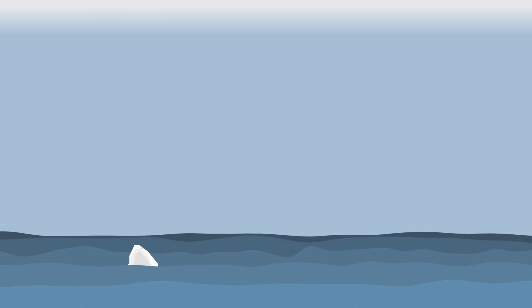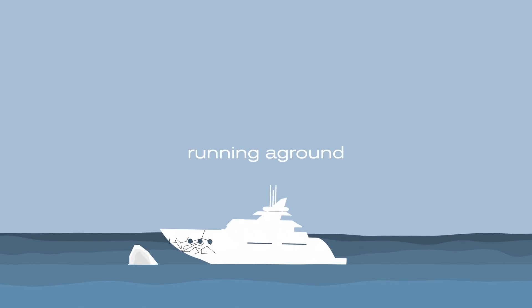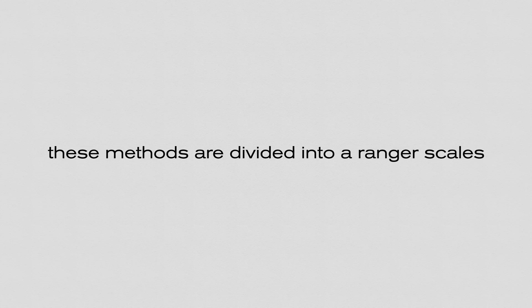Each boat at some time in its life will have to withstand an impact — whether it's an unexpected shoring, a collision with another sea object, running aground or an unlucky docking — the hull will be tested and must tolerate the collision without structural integrity losses. Depending on approach and application, there are three standard test methods: Brinell, Vickers and Rockwell. For practical and calibration reasons, these methods are divided into a range of scales defined by a combination of applied load and indenter geometry.